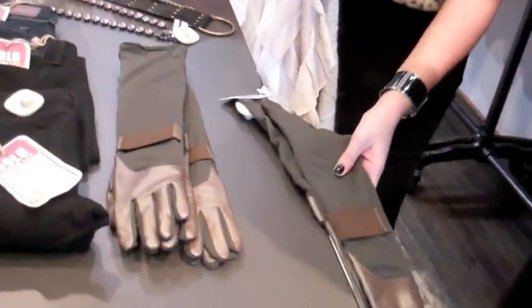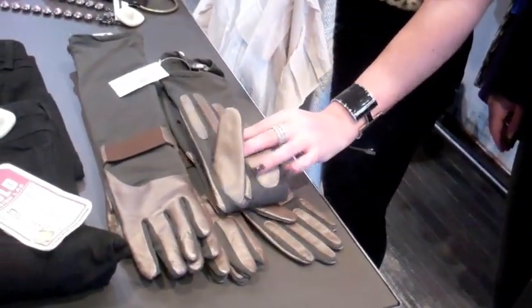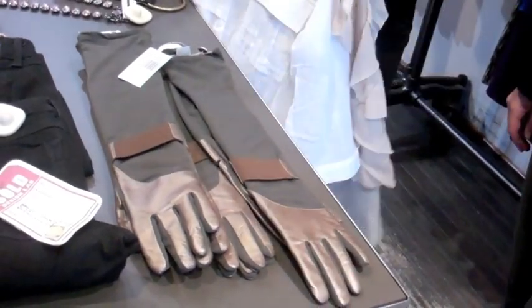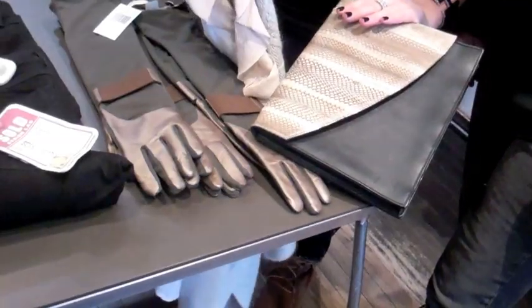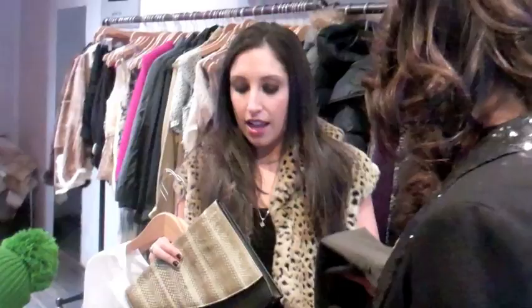These are great gloves because you have the Military Green, they're Echo, and you have the leather on the hands so you can actually grip things. They match, they look good. We have our neutrals here mixed in with our Military Green, so let's grab a pair of these. And then you're going to need a hat also — it's cold.